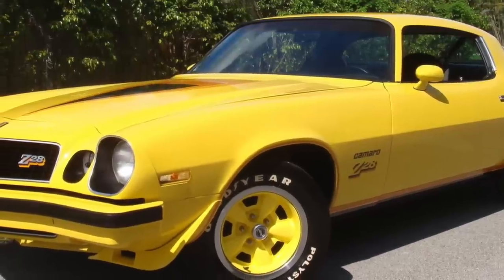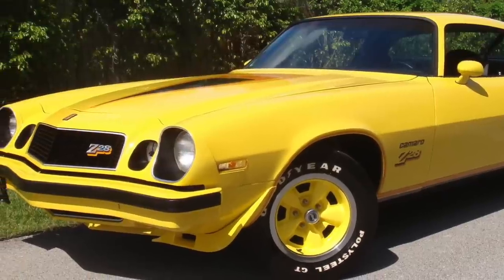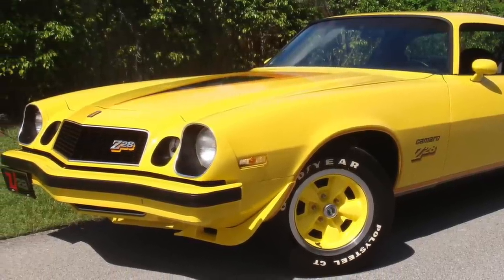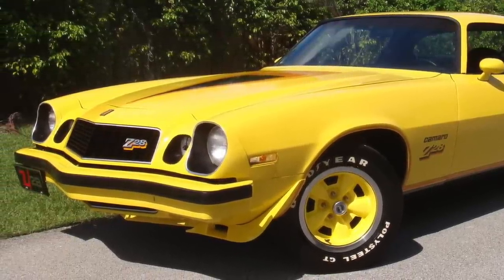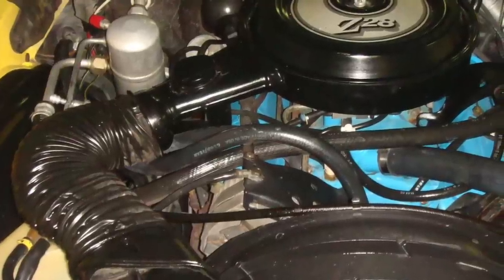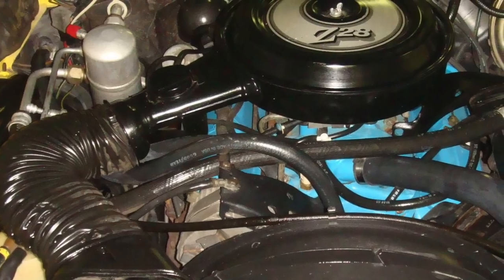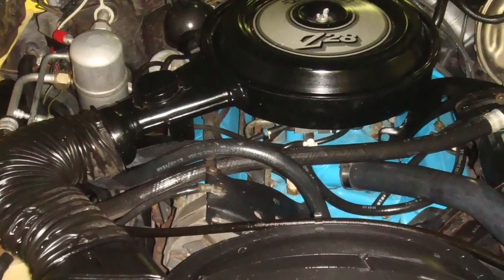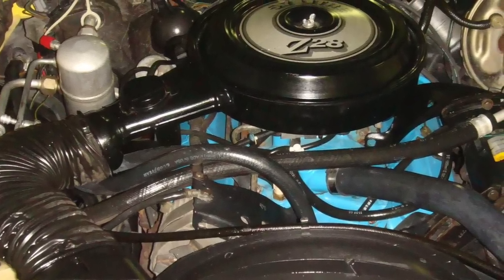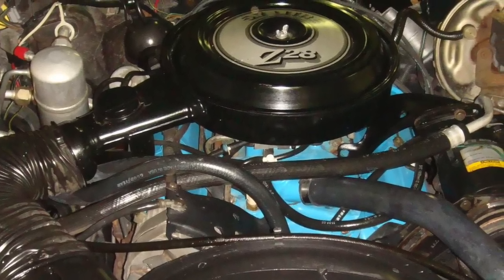Chevrolet did its best to provide a serious performance package by late 1970s standards with the Z28 for 1977. The '77 Z28 had a performance-tuned version of Chevrolet's 5.7-liter, 350-cubic-inch small-block V8 that produced a robust 185 horsepower and 280 pound-feet of torque.